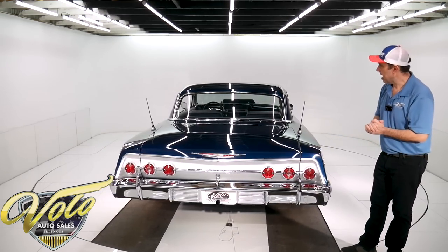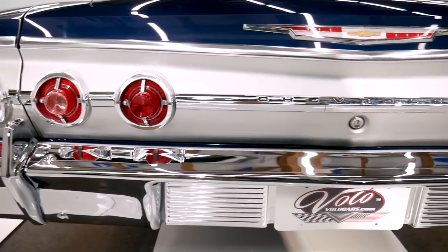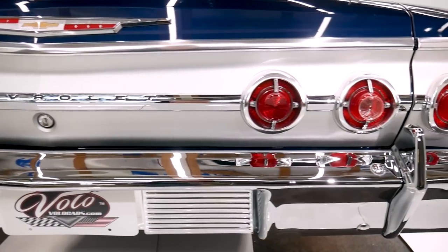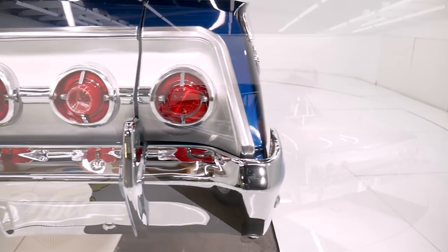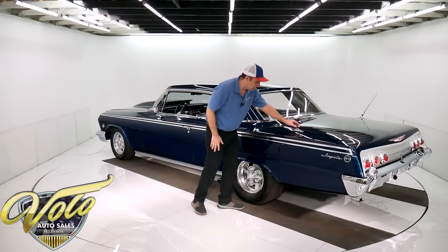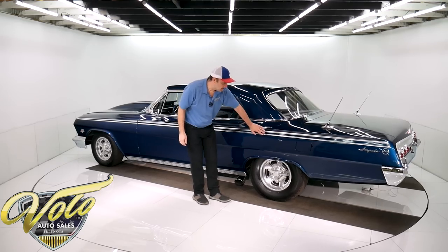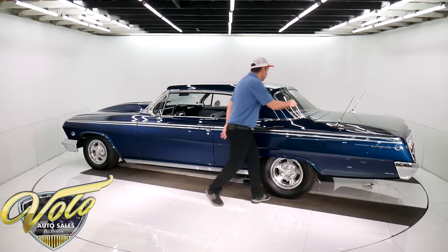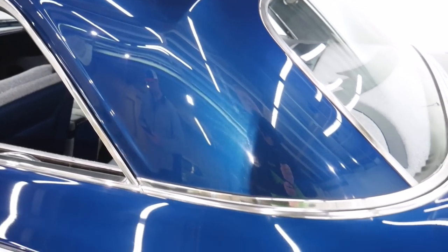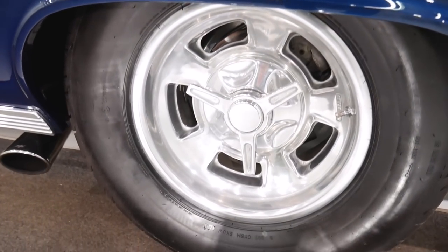Along with the phenomenal body and paint is phenomenal trim. Just look at that — the taillights, the bumper, the emblems, everything is like brand new. All the trim is fantastic. Look how that fits. Got the dual antennas, all this molding. It's not just good, it's really excellent. All this trim — not a ding, not a scuff that I'm seeing.